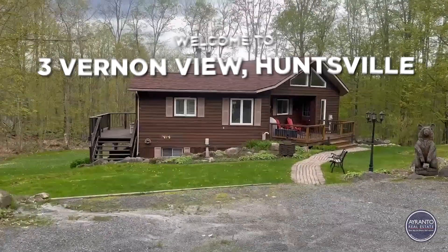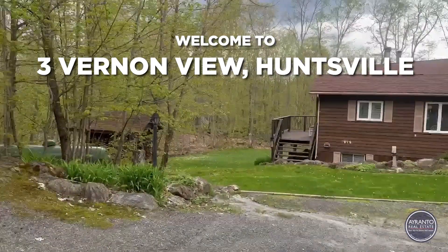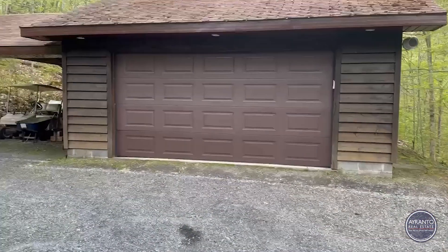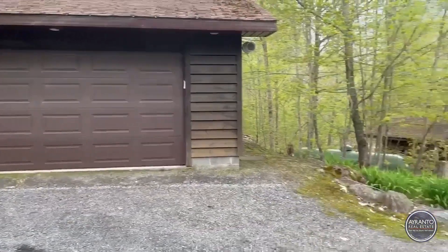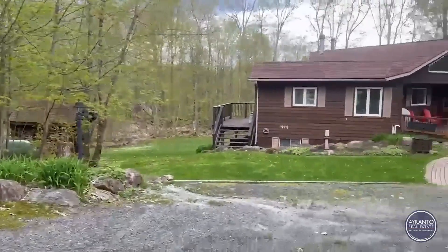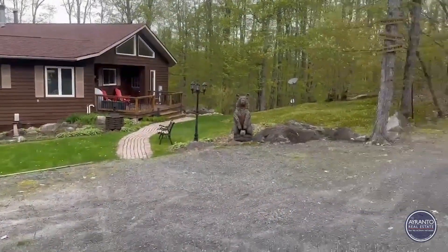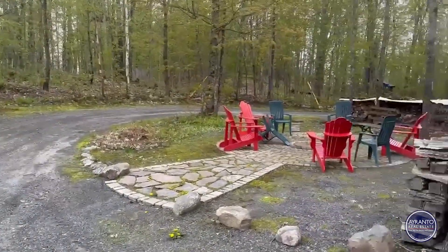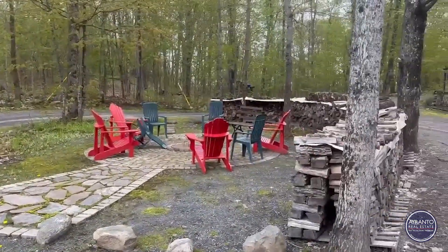Welcome to 3 Vernon, just outside of Huntsville. This is a private community, leased land, and this is a four-season home. It is a two to three-minute go-kart drive down to the private beach.